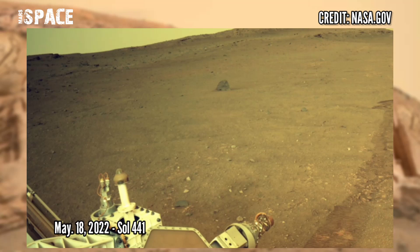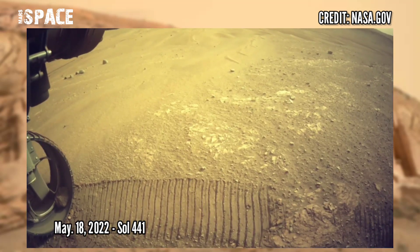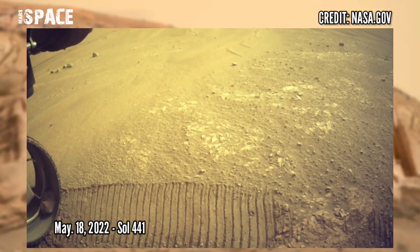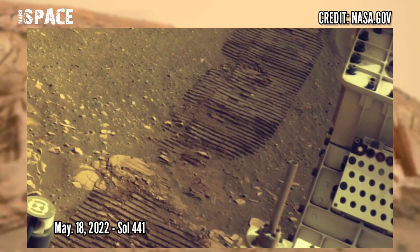Now watch new pictures of Mars captured by NASA's Perseverance Rover on Sol 3441, 18th May 2022. NASA's Perseverance Rover acquired these images using its onboard left navigation camera.